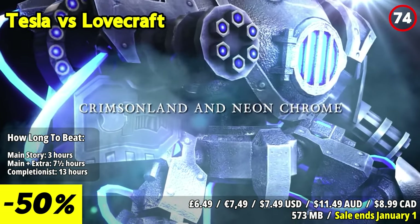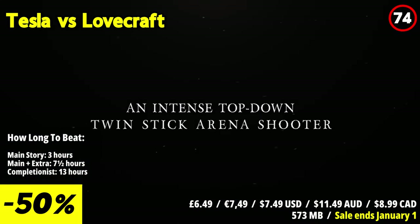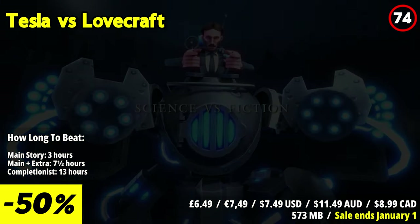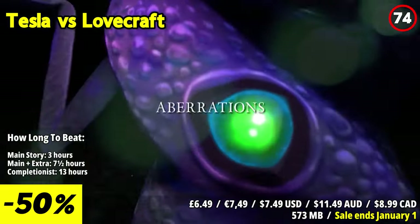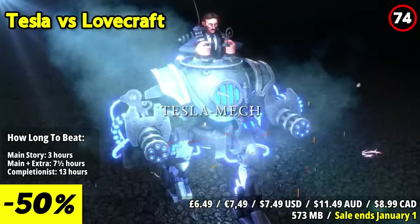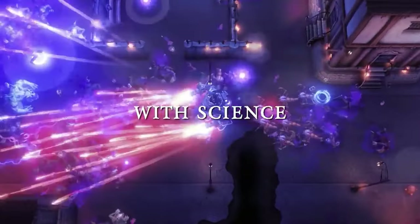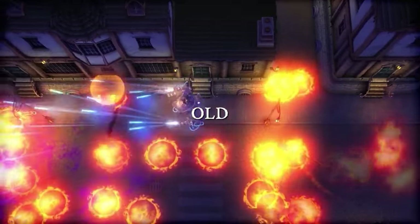Tesla vs Lovecraft is a thrilling twin-stick shooter that combines science fiction and cosmic horror in an action-packed and visually engaging experience. One of the standout features is the unique premise that pits the brilliant inventor Nikola Tesla against the eerie and eldritch creations of H.P. Lovecraft's mind. This intriguing clash of genres creates an engaging narrative backdrop for the fast-paced gameplay. The gameplay is frenetic and intense, with a variety of weapons, gadgets, and abilities at your disposal. You'll face waves of nightmarish creatures and navigate intricate levels, keeping you engaged as you tackle otherworldly threats.